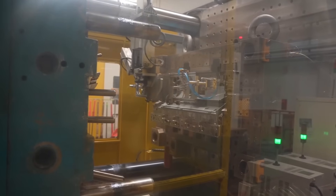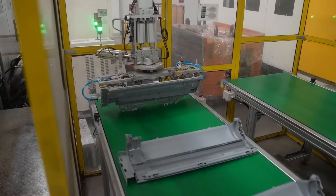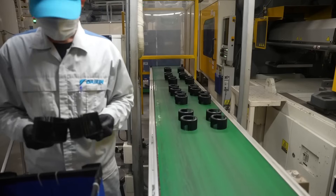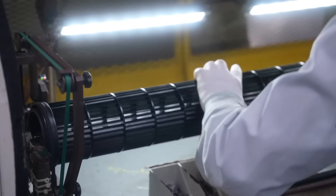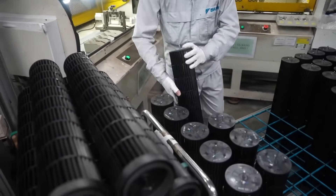The indoor unit's grill, frame, and fan components are made using precision molding machines. Every curve, vent, and blade is crafted with accuracy. Even the cross-flow fan — the long rotating cylinder that pushes air into your room — is molded here.